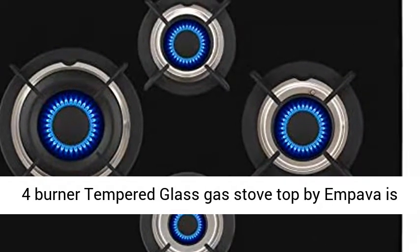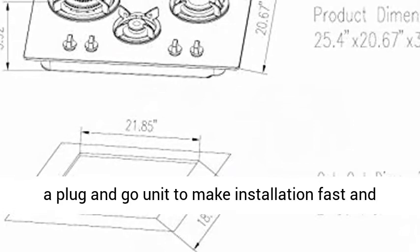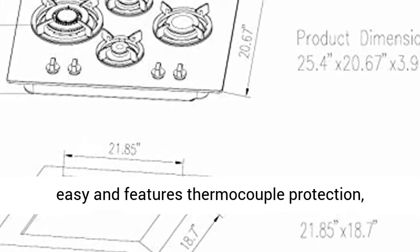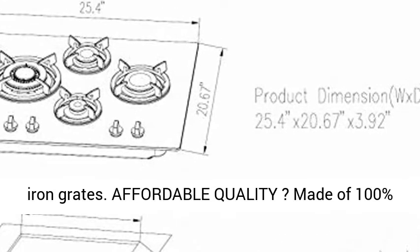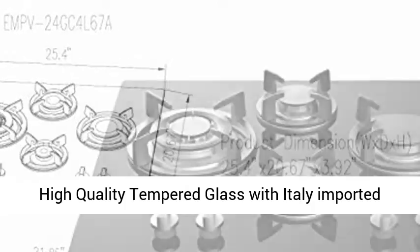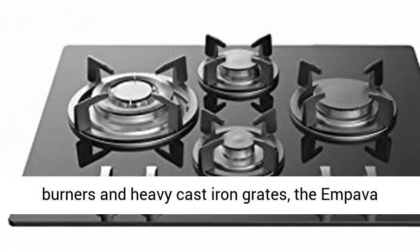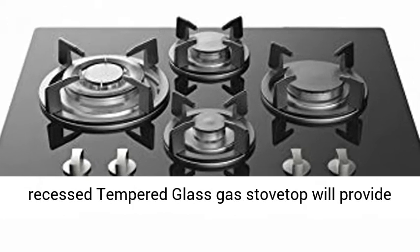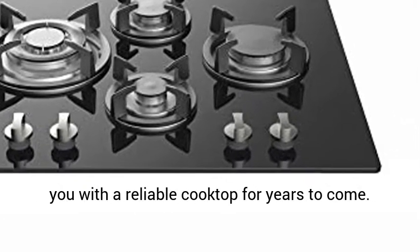The 4-burner tempered glass gas stove top by Impava is a plug-and-go unit to make installation fast and easy, and features thermocouple protection, dishwasher-safe grates and knobs, and heavy cast iron grates. Affordable quality made of 100% high-quality tempered glass with Italy imported burners and heavy cast iron grates, the Impava recessed tempered glass gas stove top will provide you with a reliable cooktop for years to come.